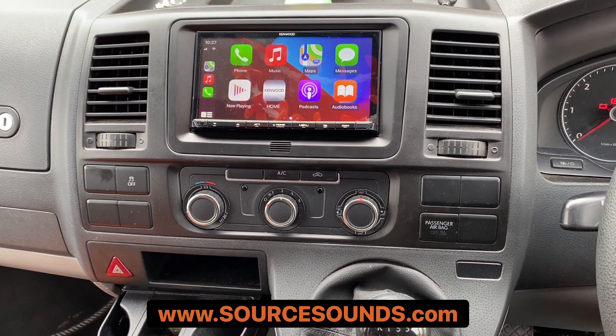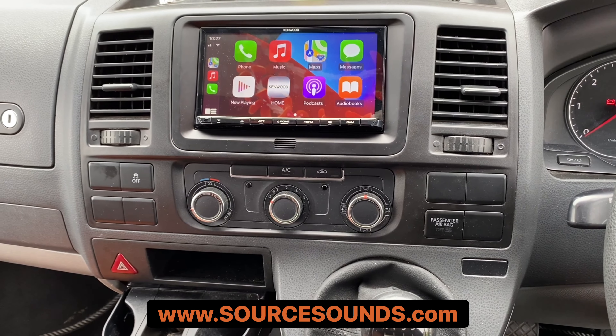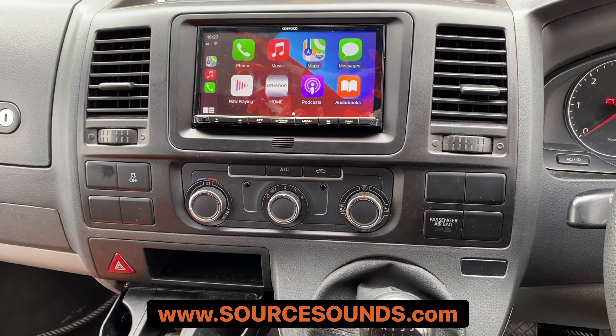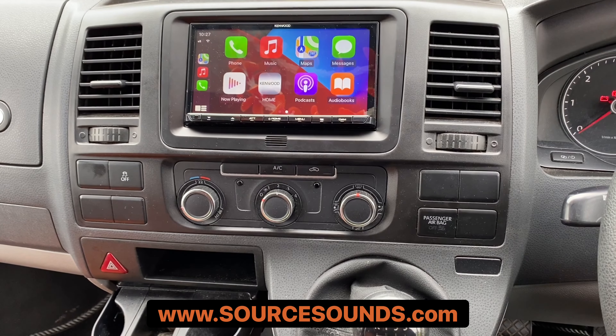At the moment we've got the lead in the glove box out of the way, but what this will give you is AM/FM, DAB, Bluetooth calls, Bluetooth streaming, and obviously smartphone integration. So you can see you've got your Apple Music, your Apple Maps — this system works really well.